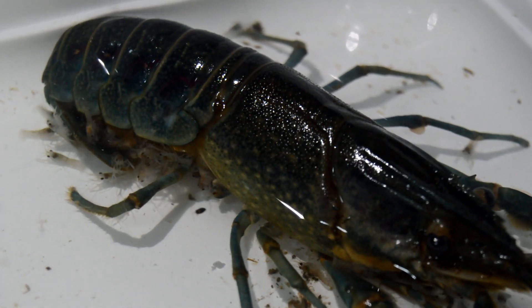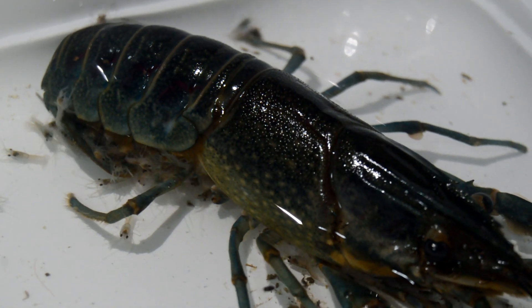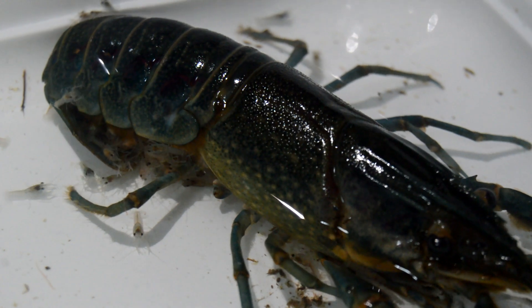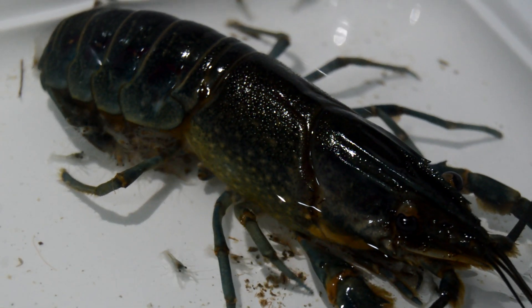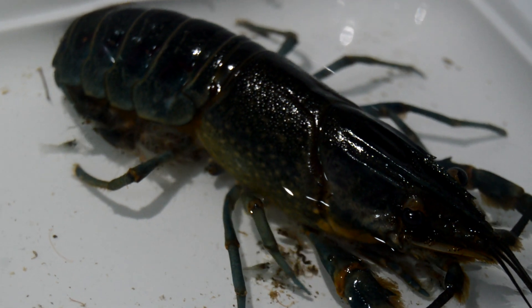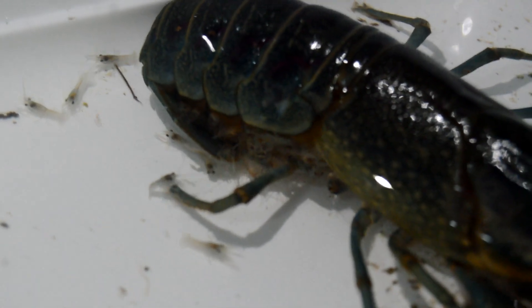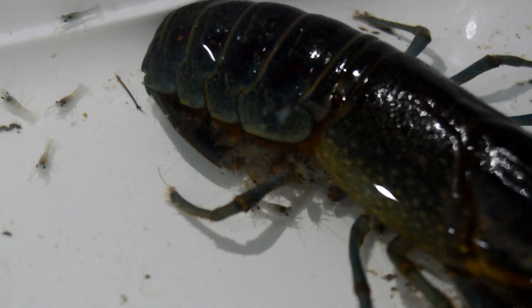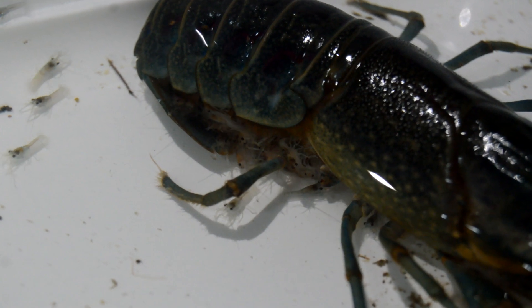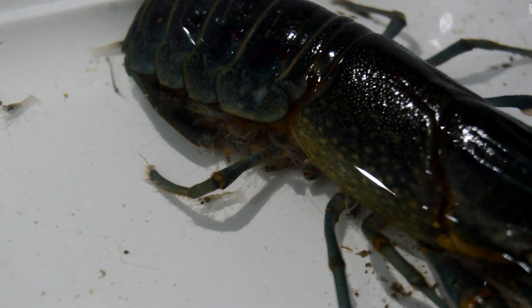As they grow, they undergo a series of molts, shedding their exoskeletons to accommodate their increasing size. Understanding the needs of crayfish hatchlings is essential for successful breeding programs. By providing the right environment and care, we can help ensure the survival of these fascinating creatures, whose successful development contributes to the ecological balance of their habitats.